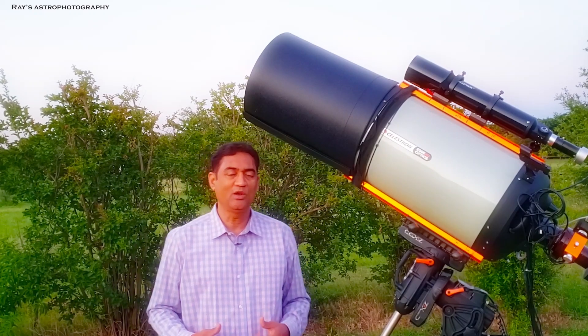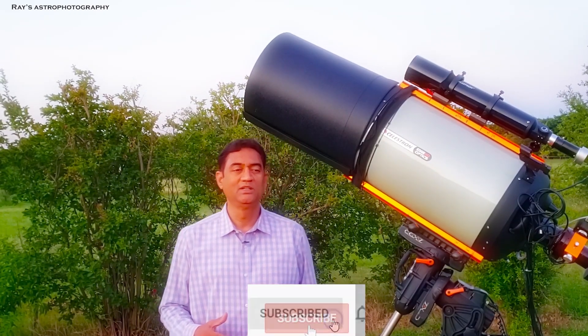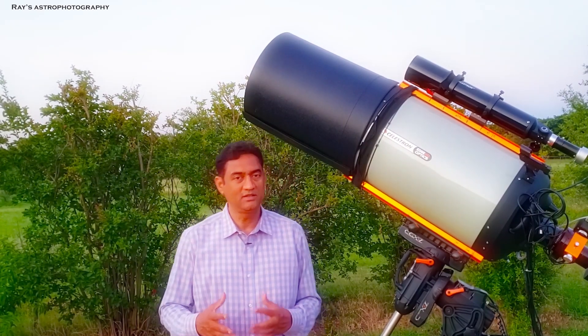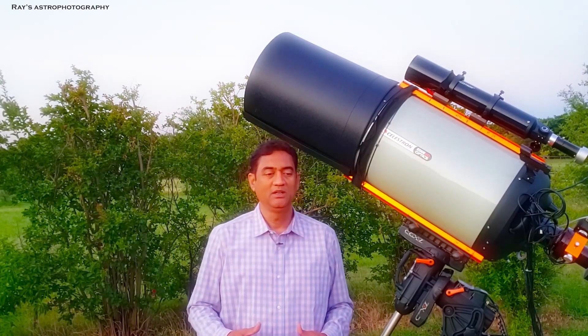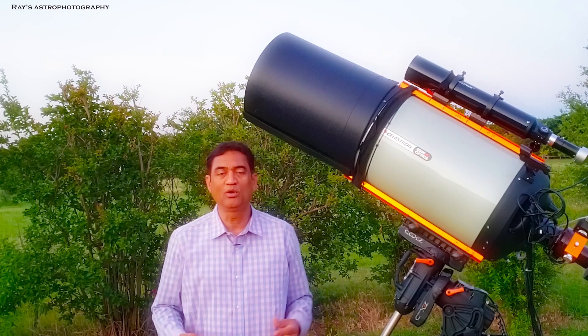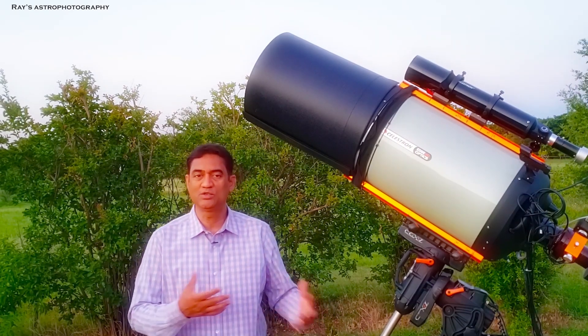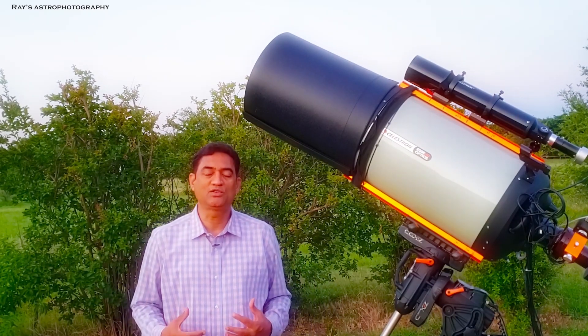So I'm using the longer focal length telescope. I tried several times — it was pretty difficult to go too close and then take a picture. I failed multiple times. I was getting elongated stars or the scope kept shaking because you are too close to the object that you are trying to photograph.